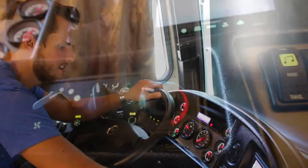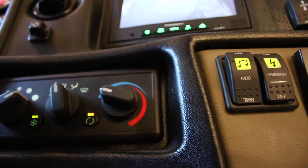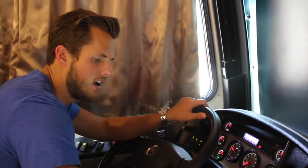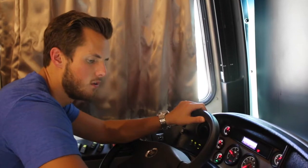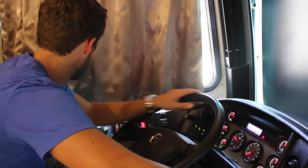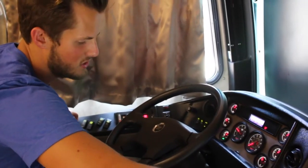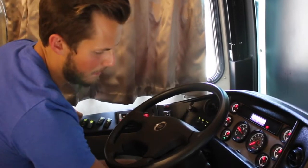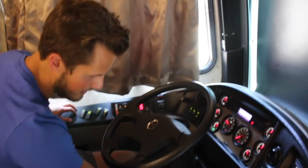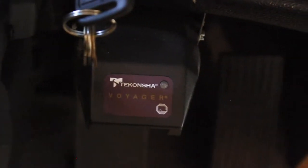You have your general AC controls for the front cab, then your generator on/off switch and radio controller switching between driving mode and parked mode. There's also a visor switch and additional auxiliary rocker switches for future use. You also have a trailer brake controller — a Takancha Voyager trailer brake controller — which is very useful if you plan on hauling anything.